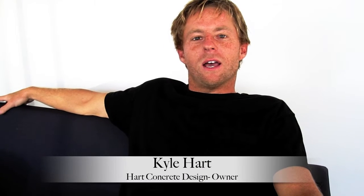Hey guys, Hart Concrete Design made the big move. We're no longer on 18th Street — we've moved to 1981 Placentia.